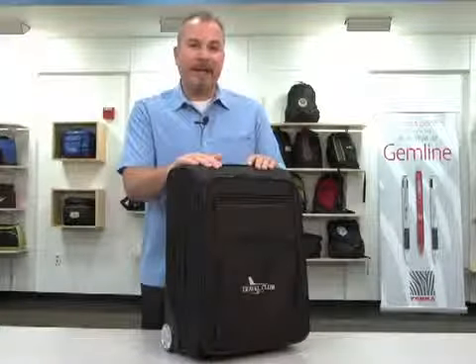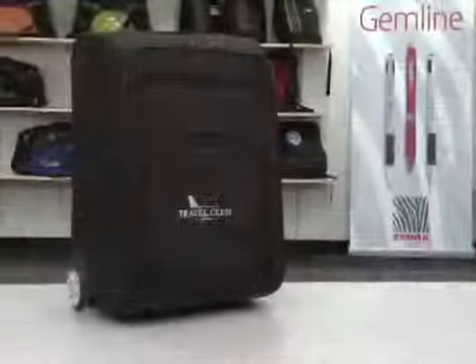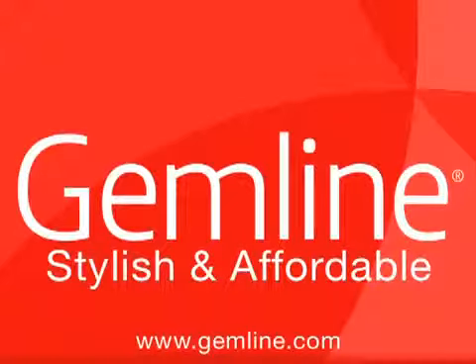This well-built travel bag is ideal for a frequent business traveler or a program item. Gemline makes your job easier with free art, an in-stock guarantee, and our expedited fast-track service.